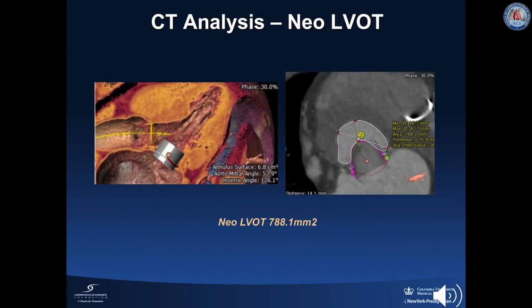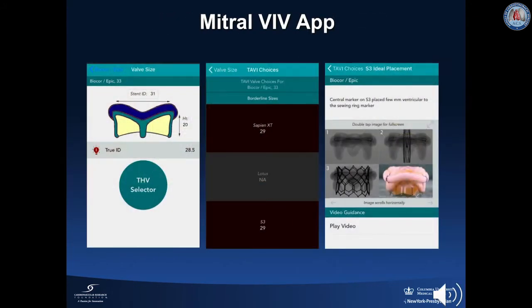CT scans also aid in the identification of left ventricular outflow tract obstruction. In our patient, the neo-LVOT area measured 788 mm², which made him low risk for left ventricular outflow tract obstruction. The valve-in-valve mitral application is an invaluable resource in guiding the properties of the bioprosthetic valve, such as bioprosthesis height, stent ID, and true ID, and which transcatheter valve size can be safely implanted in a particular bioprosthesis. Our patient had a No. 33 EPIC bioprosthesis; the true ID of this valve is 28.5 mm, and the recommended transcatheter valve for a valve-in-valve procedure is a 29 mm S3.